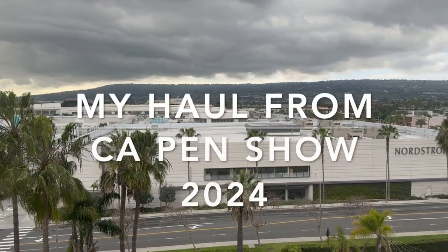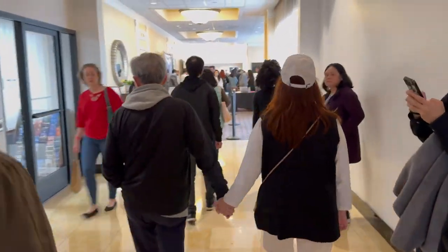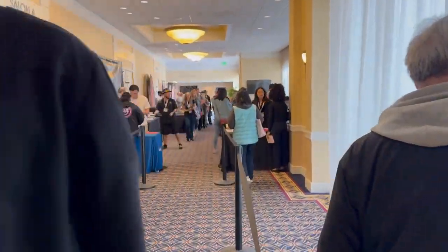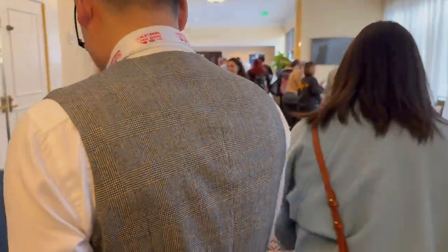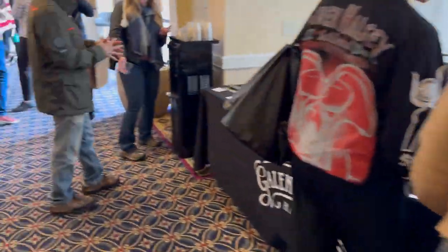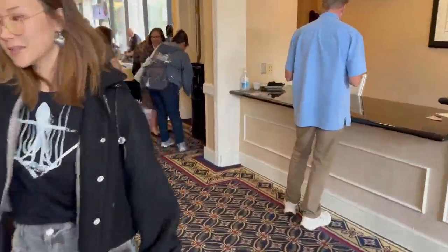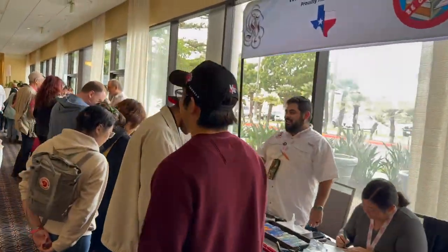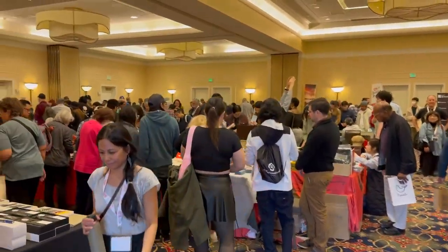Here's a small recap of how the pen show was. I didn't vlog it really this time - I usually try to do a day-to-day recap, but I've learned over the last couple of years that I have such a hard time because I'm having so much fun talking to friends and hanging out. Here's some video of how it went over the weekend. It was a blast - it was at the old hotel from the first time I ever went to a pen show, which was nice. It's easier to navigate; the one from last year was just too big.